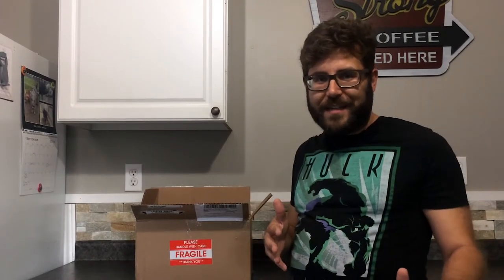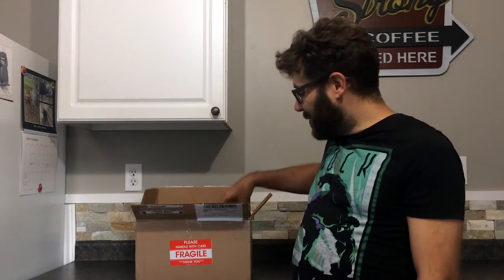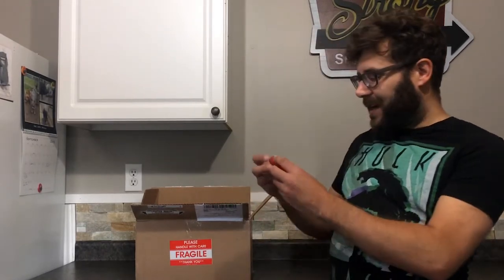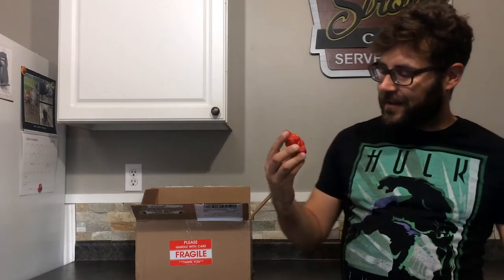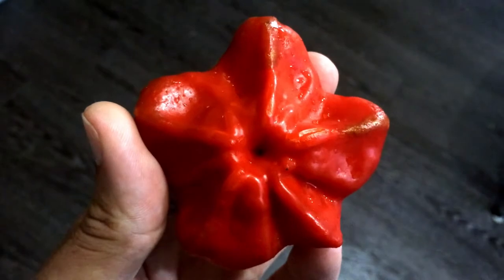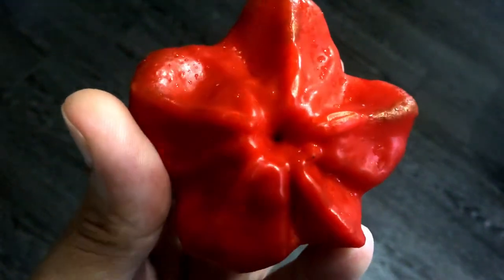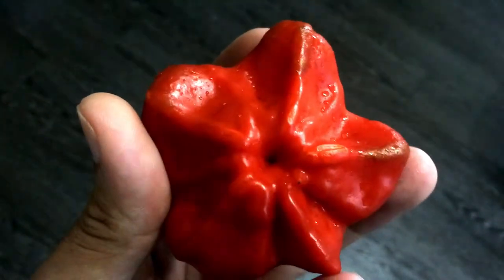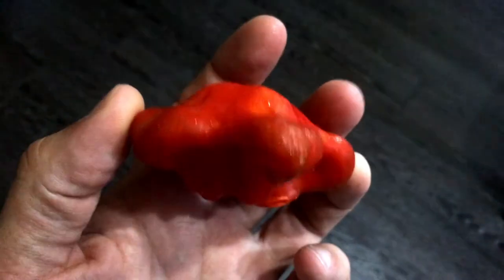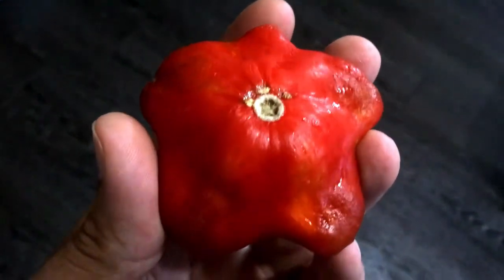The pepper I want to show you guys today is one I've never seen before. I've never heard of it. It's called a Brazilian Starfish. Check out this pepper here — doesn't that look just like a starfish? It's a Brazilian Starfish, pretty sweet. This is a pretty cool looking pepper. It looks like a starfish on the bottom, and on the top it kind of does a little bit too. Yeah, it's a pretty crazy looking pepper.